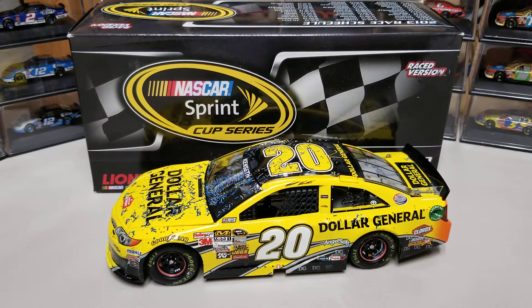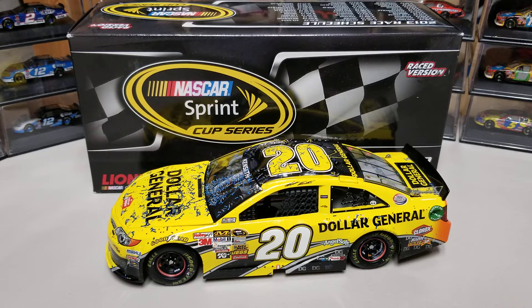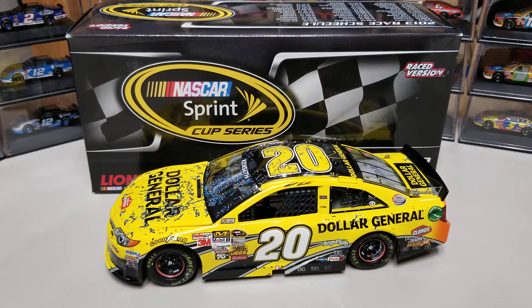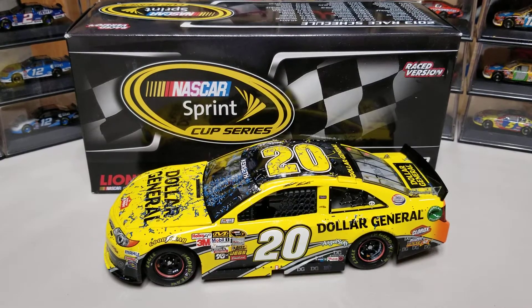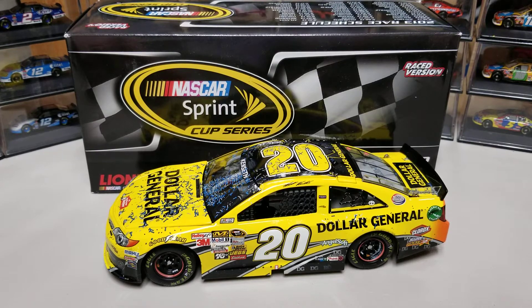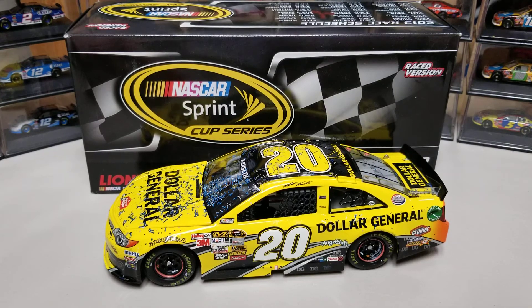Hey everybody, welcome back to another DieCast Review. This is Matt Kenseth's 2013 Las Vegas race win. This was his first win with Joe Gibbs Racing in the number 20, and the first of three in 2013, which Casey Kane would finish second in — which irks me to this day, because this one he had it handily won.